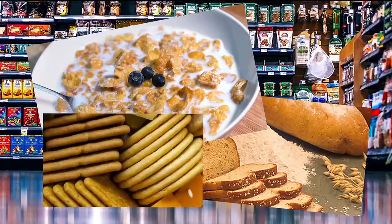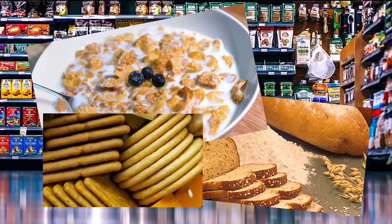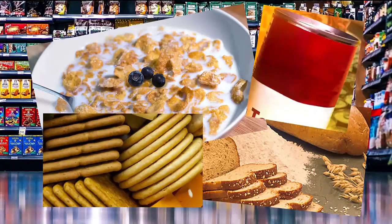Bread, cereals, baking mixes, and crackers are obvious sources of gluten, but you'll find it lurking in canned soups and dressings.